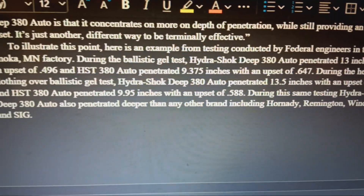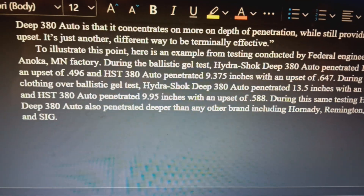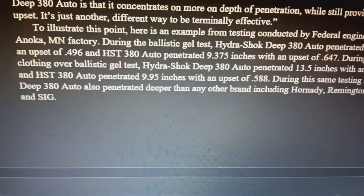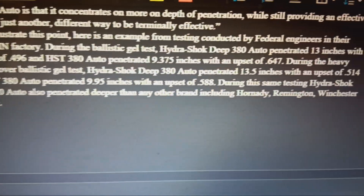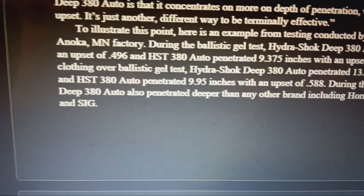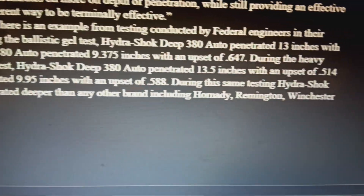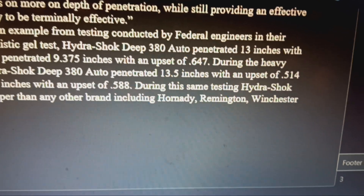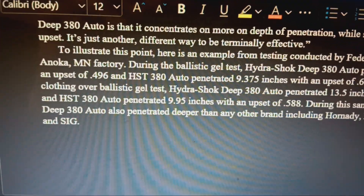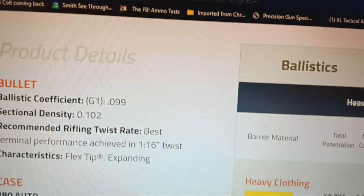That data tells me: get the Hydra-Shok Deep — I'd suggest it in 38 Special as well. You're getting over 13 inches of penetration with very good expansion. In that same testing session, the Hydra-Shok Deep 380 penetrated deeper than any other brand tested, including Hornady, Remington, Winchester, and Sig. Federal has really done their homework here.